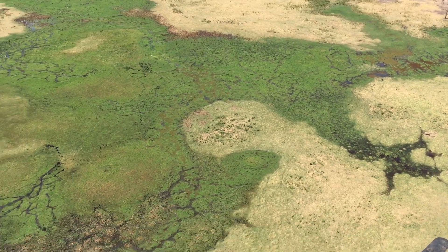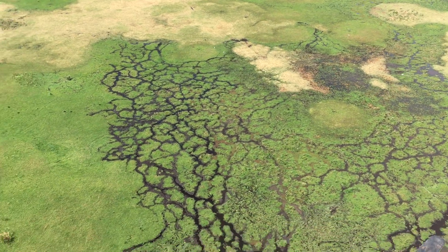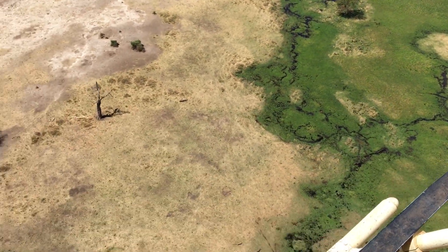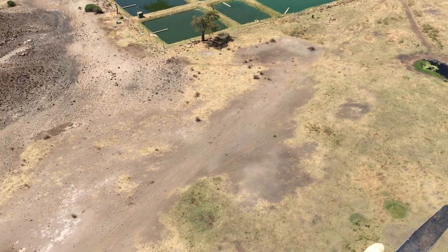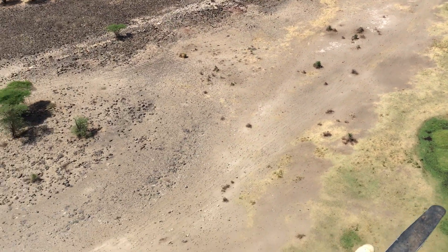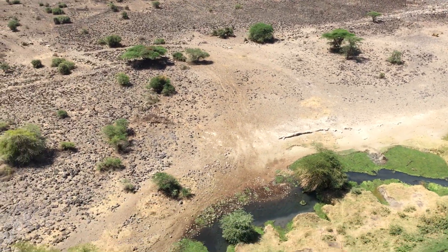The swamp is filled with water that comes down from Kilimanjaro. One of the concerns when you travel there is that if you look up at Kilimanjaro, the snow pack has diminished over time and there's not as much water coming down from the glacier on top as there used to be, so that's a real concern for the future.